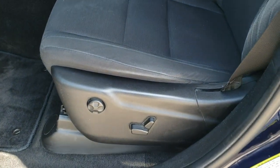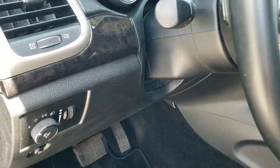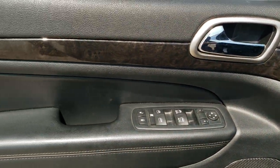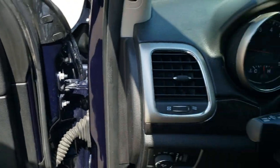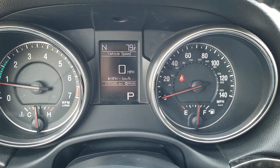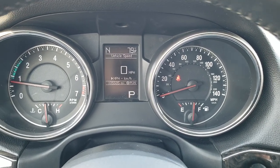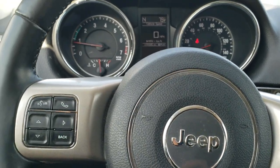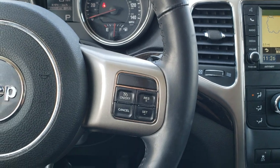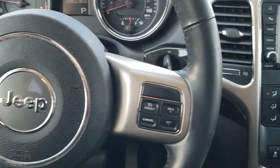Inside, the Laredo package gives you the black cloth interior. There are no rips or tears on the seats — really nice shape. It does come with driver's side lumbar, power driver's seat, and factory floor mats throughout. Auto headlamps, tilt and telescopic steering wheel, power windows, power locks, power mirrors. You've got the nice dark wood grain trim on the doors and across the dash. The leather-wrapped steering wheel is in really nice shape with no major wear or scuffs. Cruise controls are on the right, Bluetooth and information center controls on the left, and audio controls on the back of the steering wheel.